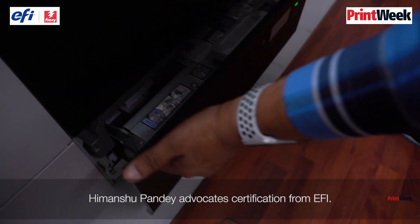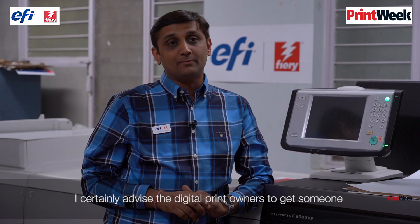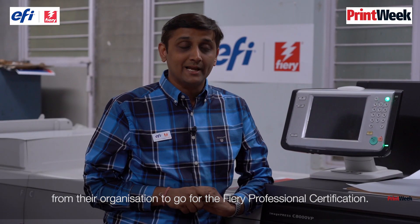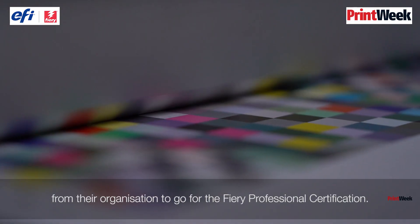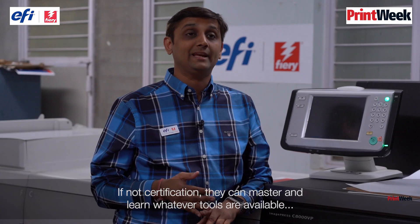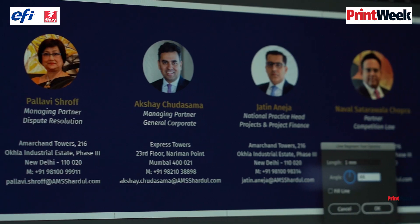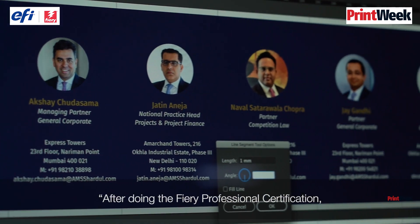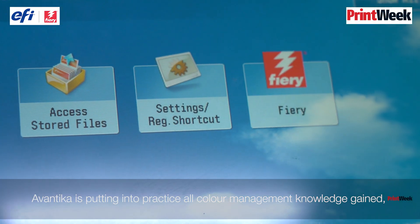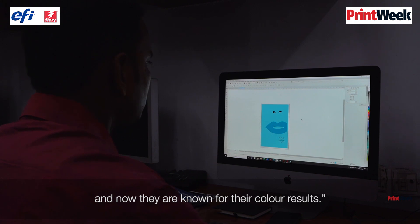Himanshu Pandey advocates certification from EFI: I certainly advise digital print owners to get at least someone from their organisation to pursue the Fiery professional certification. If not certification, they should at least learn whatever tools are available. After doing the Fiery professional certification, Awantika is putting all colour management knowledge into practice, and now they are known for their colour results.